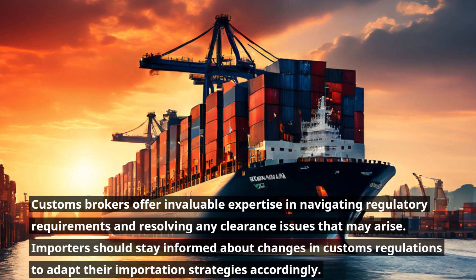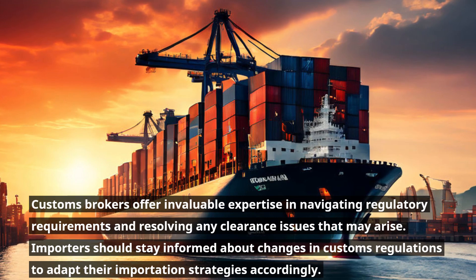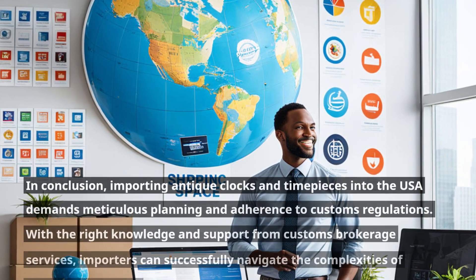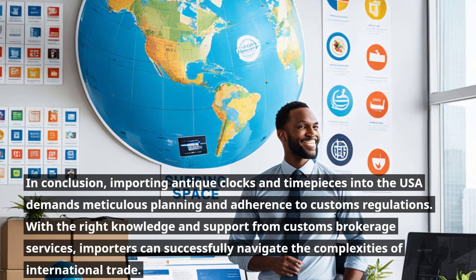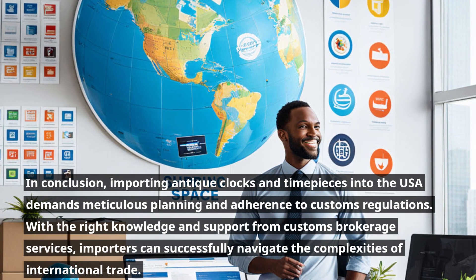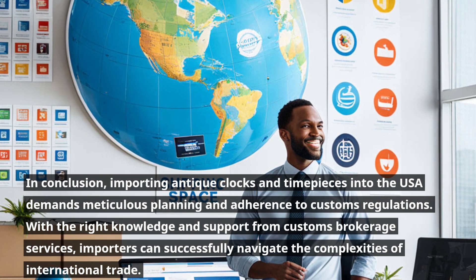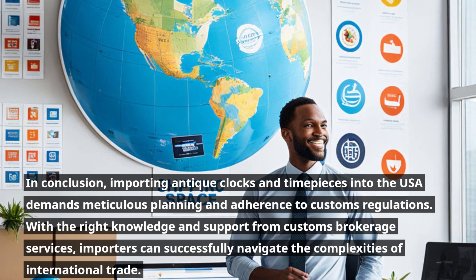Importers should stay informed about changes in customs regulations to adapt their importation strategies accordingly. In conclusion, importing antique clocks and timepieces into the USA demands meticulous planning and adherence to customs regulations. With the right knowledge and support from customs brokerage services, importers can successfully navigate the complexities of international trade.